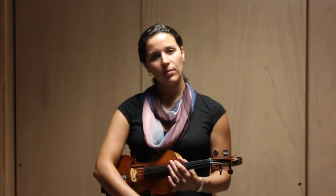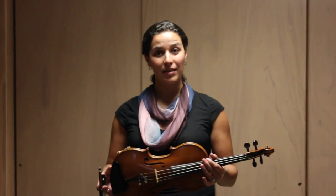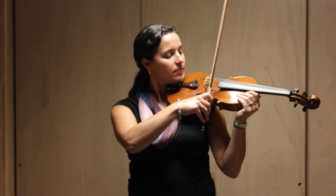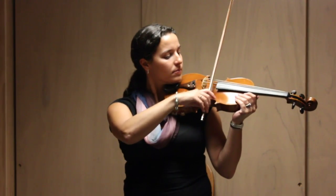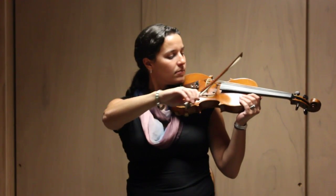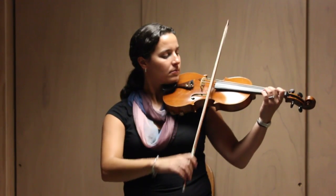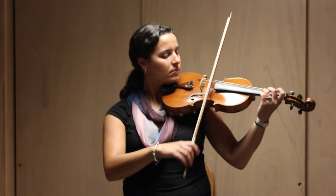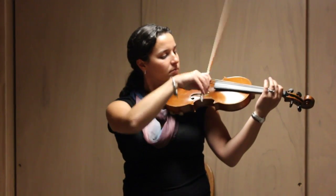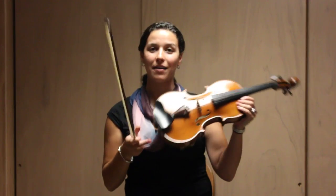The first instrument I'm going to play for you today is called the violin. The violin is the smallest instrument in the string family, and it also has the highest sounds. And that's what the violin sounds like.